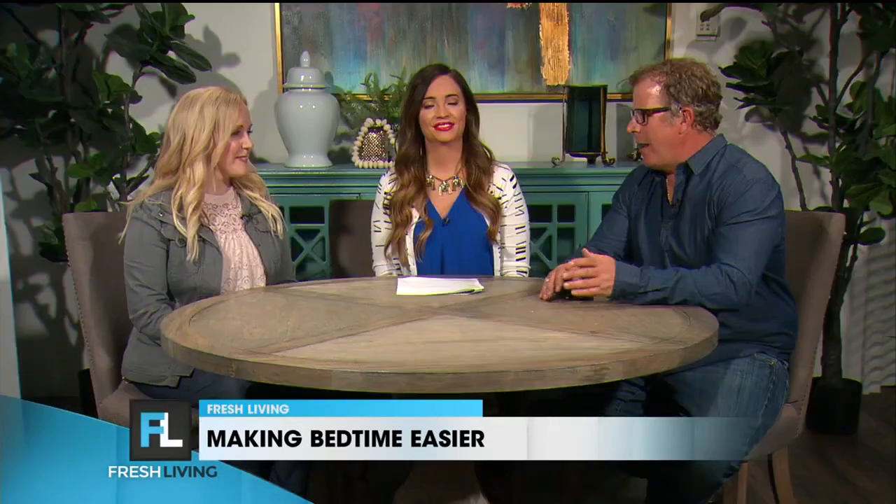Bedtime can be the hardest time of the day if you have little ones who refuse to go to sleep. I can attest to that. Kate from Family Dots is here to help us lighten the load for parents when it comes to bed. How can DoDots help us get our kids to bed?